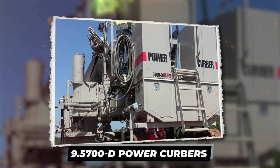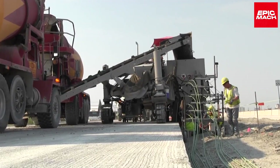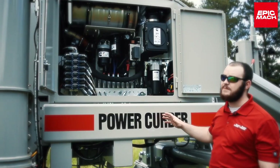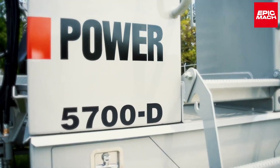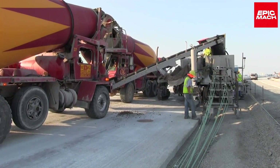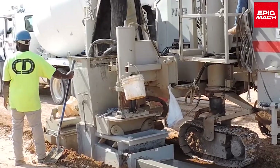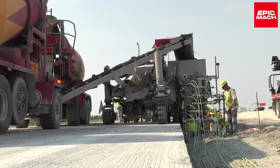9. 5700D Power Curbers. The American-made 5700D Power Curbers is a new-generation concrete slip-form paver utilized for curbs, barriers, and other applications. The 20-foot-long, 11-ton 5700D has a 130-horsepower engine achieving 15 meters per minute. With a working width of 2.5 meters, the 5700D can transport and operate with simplicity at different sites. The innovative mold system and easy controls reduce labor for concrete paving. Over 50 U.S. states have purchased the 5700D model for highway projects. It can pave small or large-scale concrete structures with precision, and contractors praise it for improving concrete paving productivity.